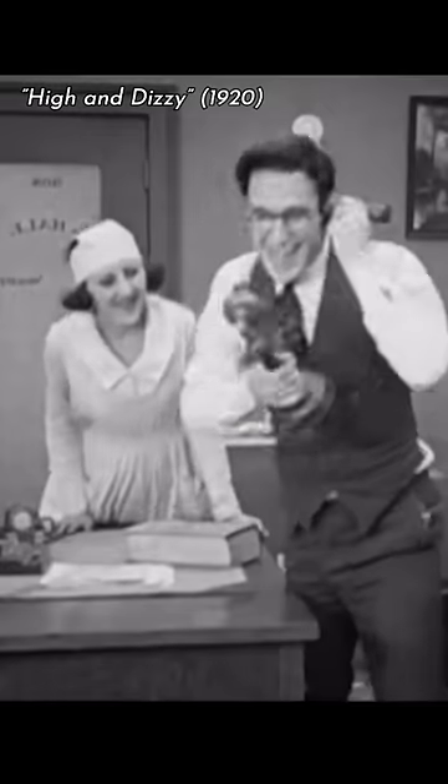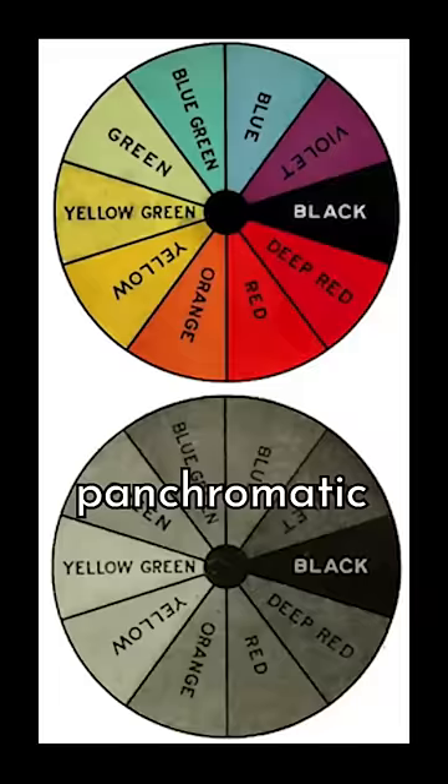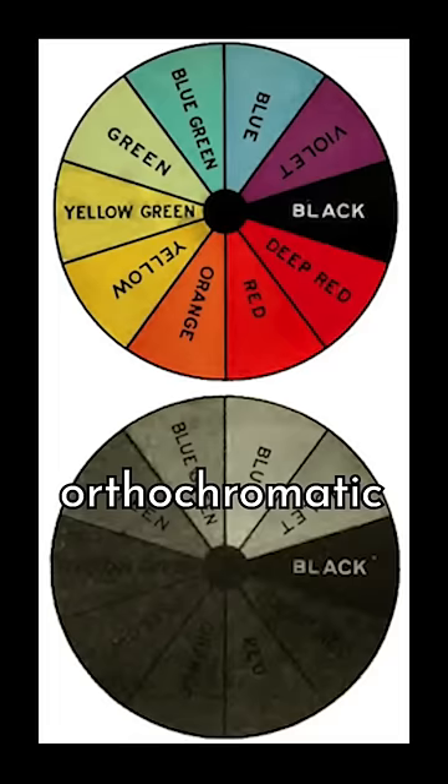Throughout the 1910s and 20s, the black and white film stock used in movies was generally blue-sensitive, or orthochromatic film. And unlike the later panchromatic film, it had a hard time translating a full spectrum of colors into different shades of gray.